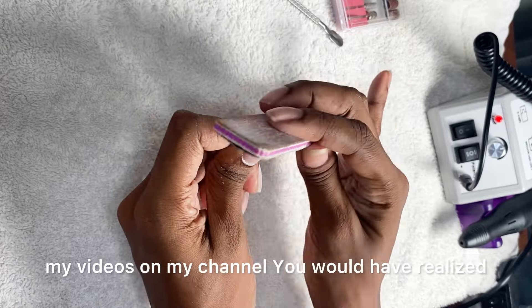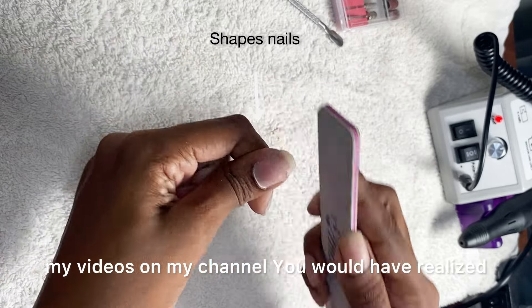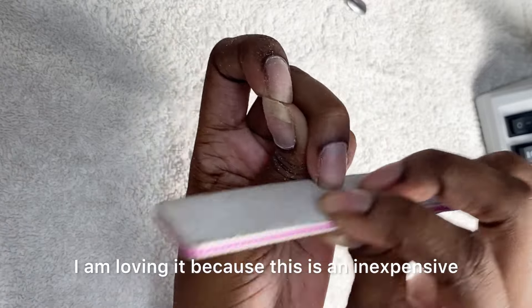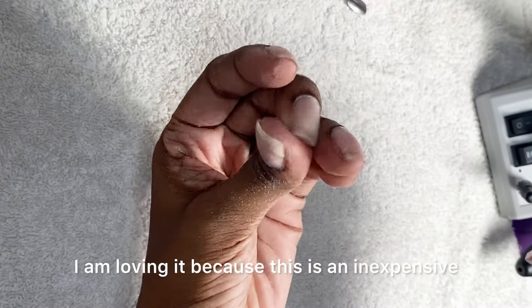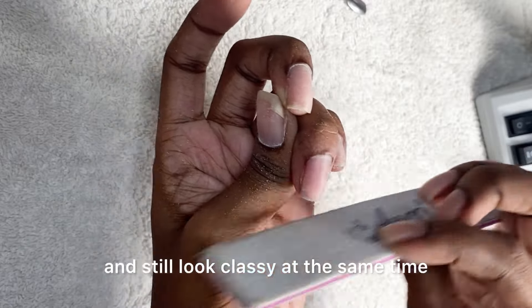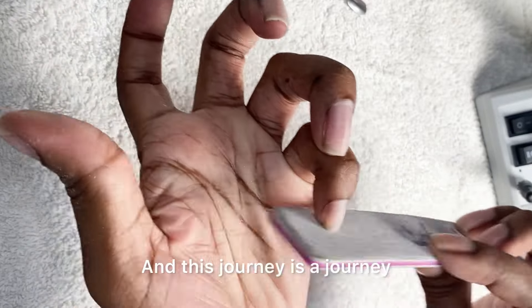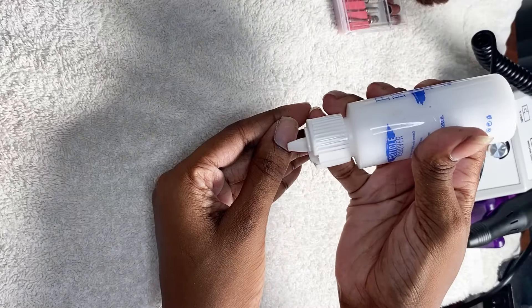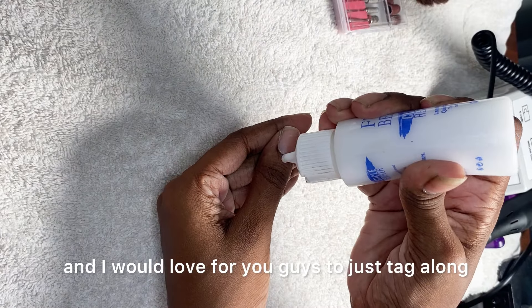If you guys have been keeping up with my videos, you would have realized that I just started doing my gel x nails at home and I am loving it, because this is an inexpensive way of maintaining your nails and they still look classy. This is a journey I'm excited to go on and I would love for you guys to tag along.